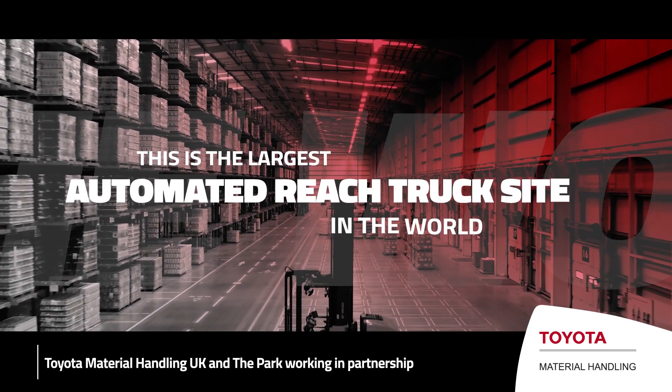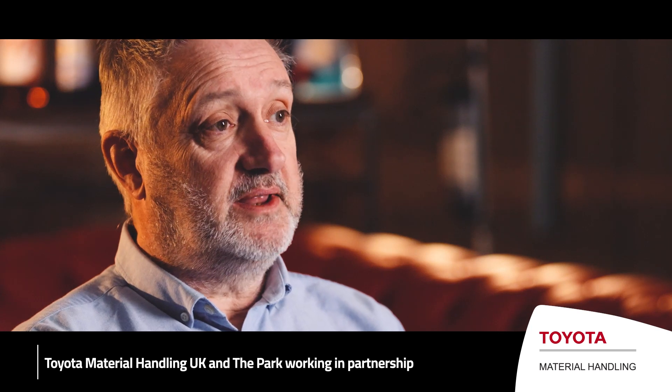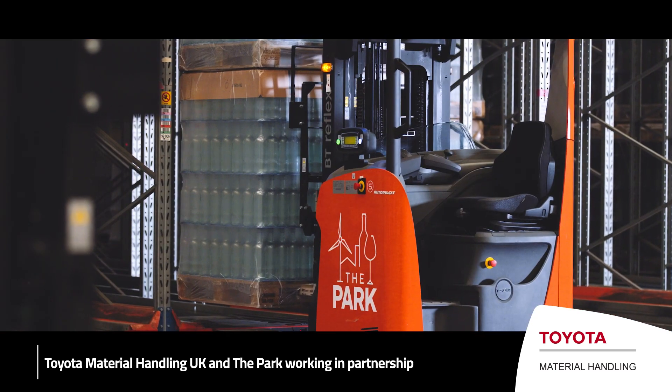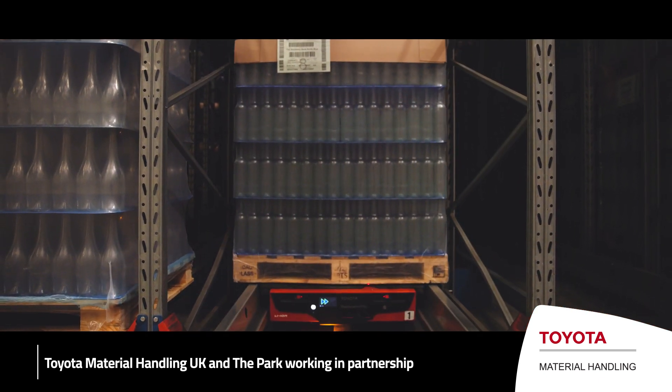This is the largest automated bridge truck site in the world, not just for Toyota, but for any manufacturer. Putting the automation in literally was a life changer for us. Delivering this project through a pandemic was immense.